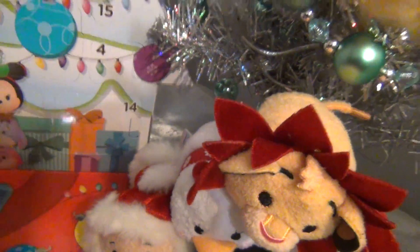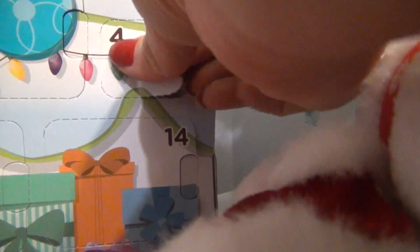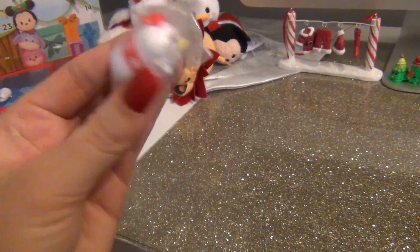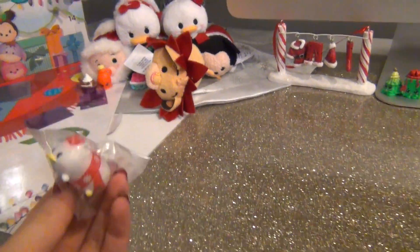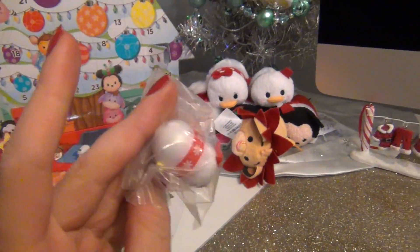These are getting harder and harder to open, I swear. I told you guys in my last video that Daisy is one of my absolute favorites. Her and Donald are my favorite, favorite, favorite characters. They're so cute as Tsum Tsums and they're so cute as a couple. Oh, I'm so excited.